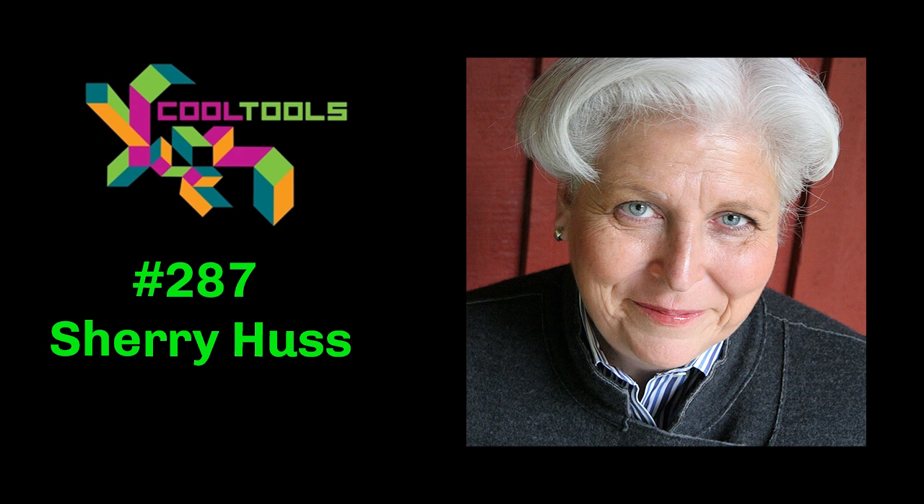Welcome to The Cool Tools Show. I'm Mark Frauenfelder, Editor-in-Chief of Cool Tools, a website of tool recommendations written by our readers. You can find us at cool-tools.org. I'm joined by my co-host Kevin Kelly, founder of Cool Tools. In each episode, Kevin and I talk to a guest about some of his or her favorite uncommon and uncommonly good tools they think others should know about.